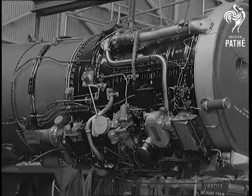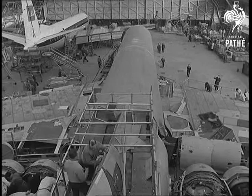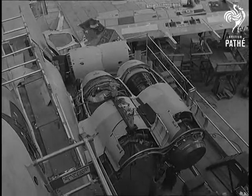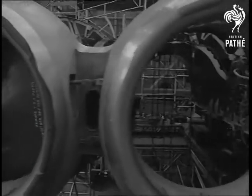They'll give a cruising speed of up to 600 miles an hour and a maximum speed just this side of the sound barrier. In operation, the airliner will be faster than any of its competitors with a payload of 19 tons.